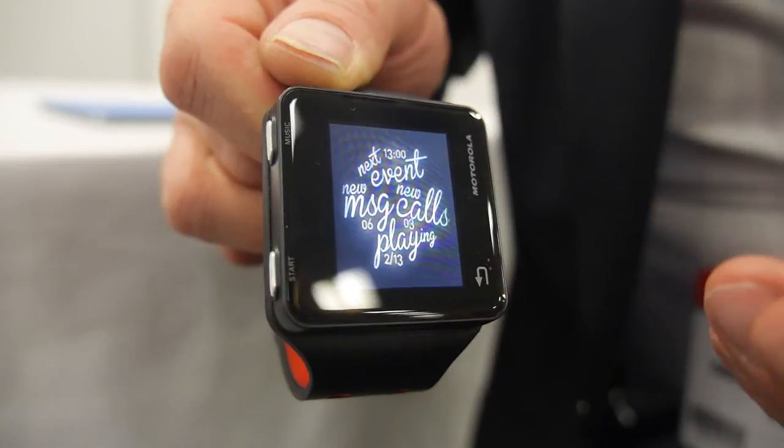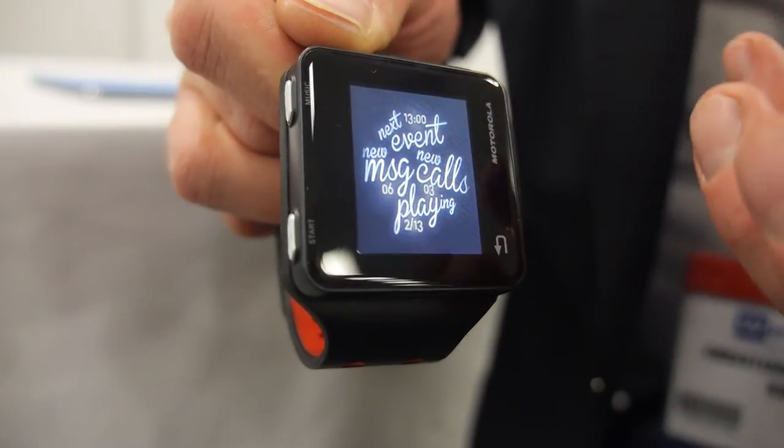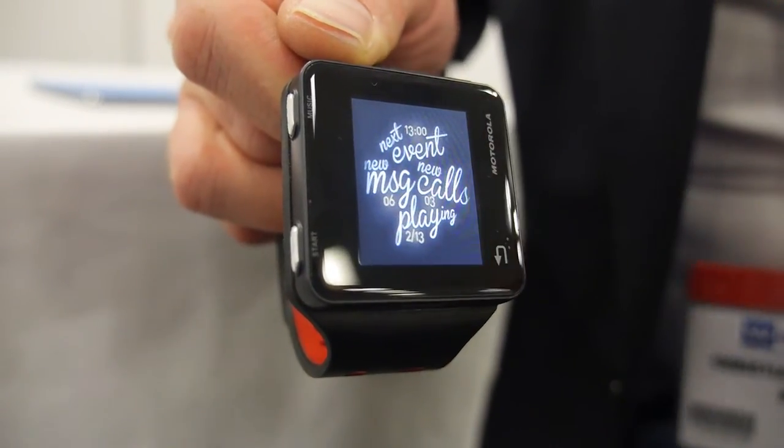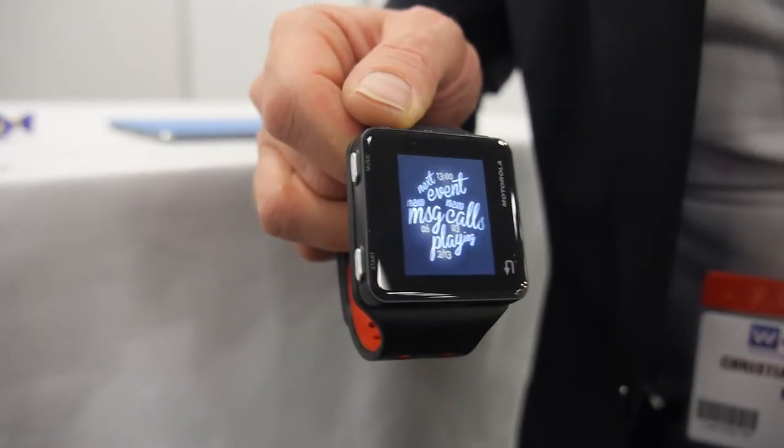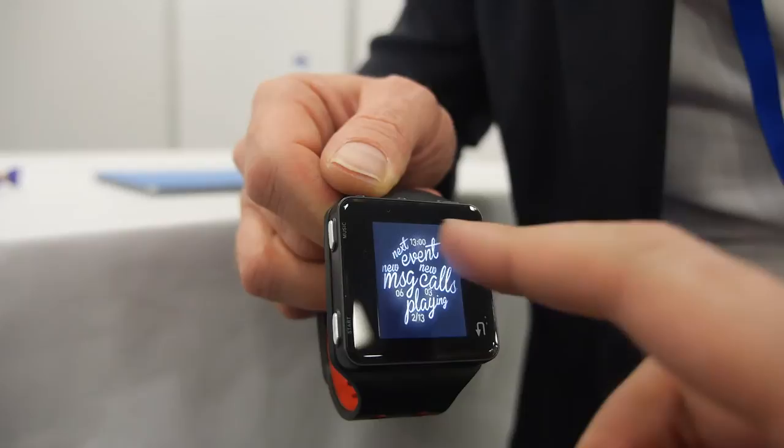Changing the design from the one shown previously to this is really mainly effort in changing the style sheet and the graphics. But what is the platform that Motorola ships?